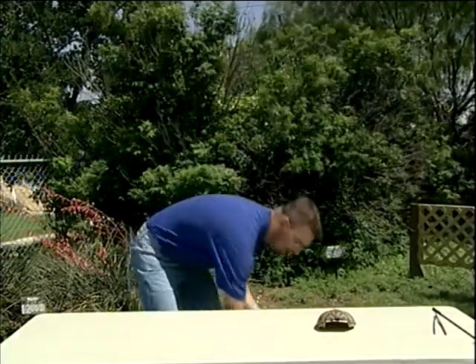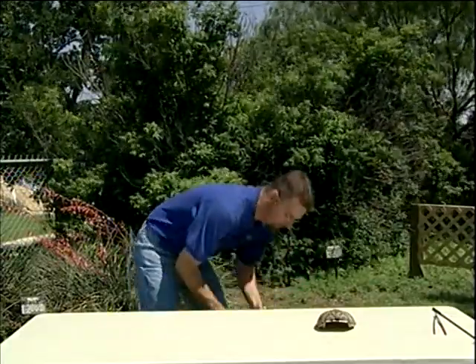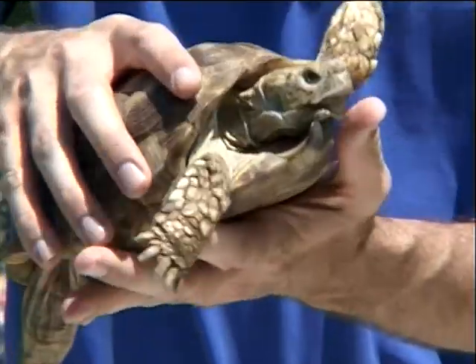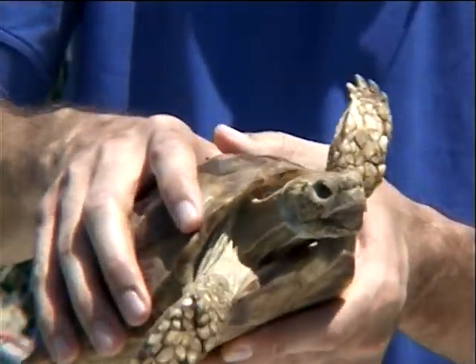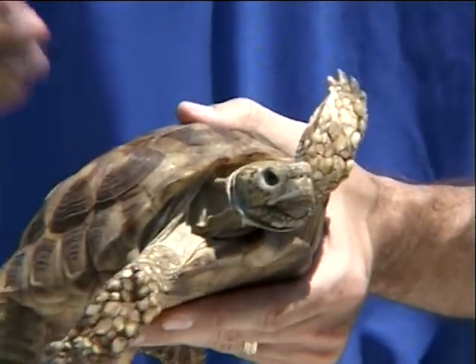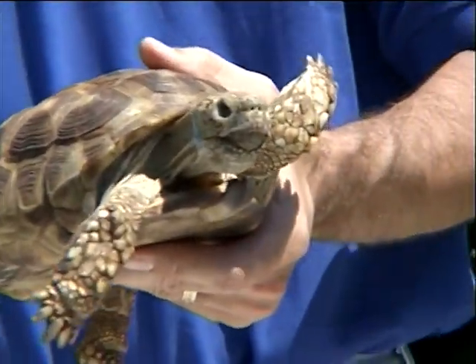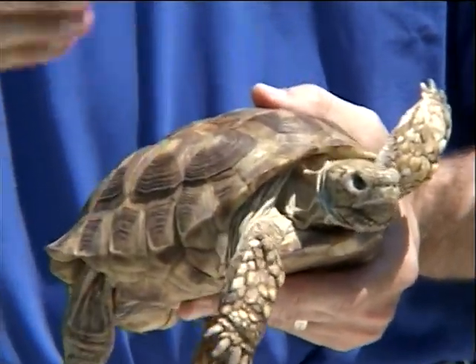But they're not as long-lived as the second terrestrial turtle found in the Concho Valley — the Texas tortoise. These are a true tortoise. Not all turtles are tortoises, but all tortoises are turtles. All tortoises are turtles, but not all turtles are tortoises.